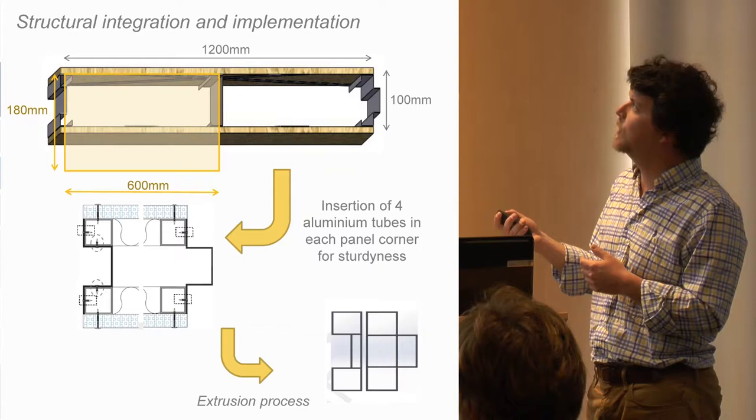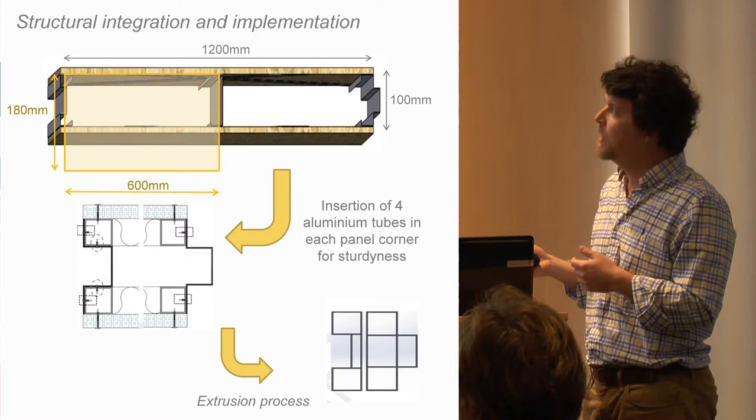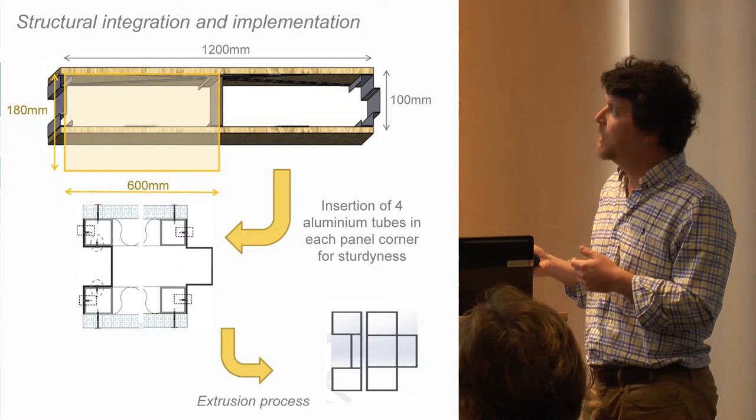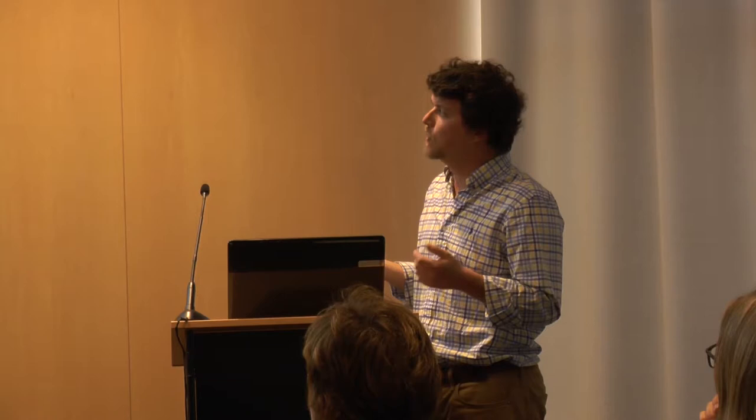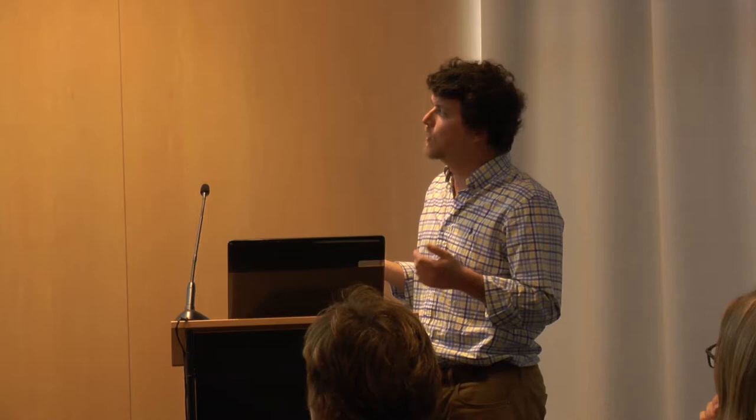We moved from cold-formed steel sheet profiles to extruded aluminum profiles, getting this design from the beginning. The problem is that the extrusion process of the profile removes flexibility from the system — the thickness of the panel cannot be fine-tuned for less demanding climates. We end up with a very thick box with insulation that does not fulfill several gaps in the market; it only answers the description of works within our specific project.